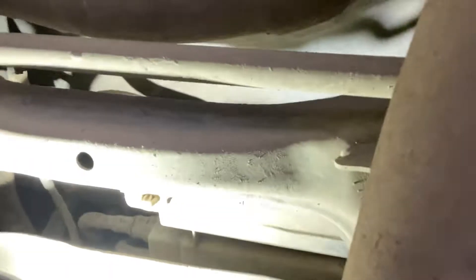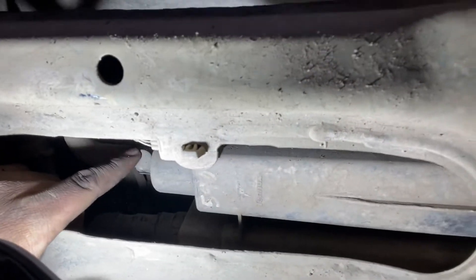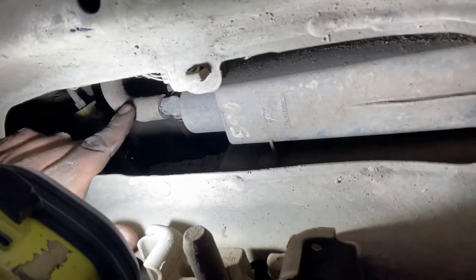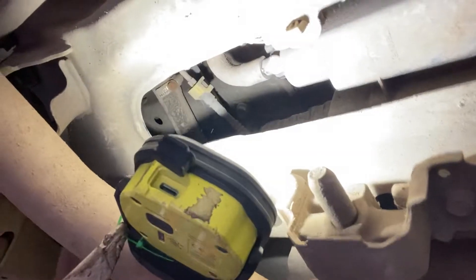The P0448 code is a vent control valve issue. This is the vent control valve — you can see the canister vent control valve here. We pulled out this hose and looked inside, and there's all this dust and dirt everywhere inside that hose.